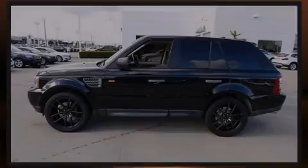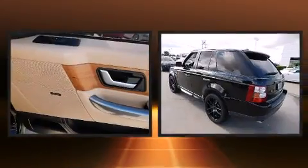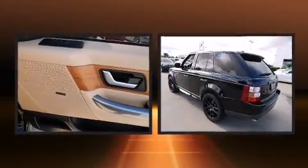Outstanding design defines the 2007 Land Rover Range Rover Sport. It features an automatic transmission, four-wheel drive, and a 4.2-liter eight-cylinder engine.